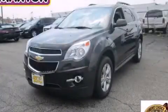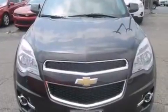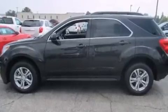This is a brand new 2014 Chevrolet Equinox, a great blend of utility, comfort, and style. It has a 2.4-liter four-cylinder engine and an automatic transmission.